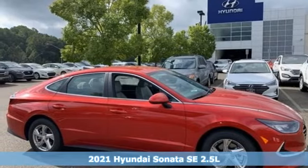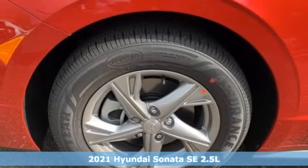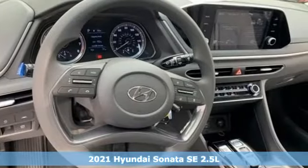Here's a new 2021 Hyundai Sonata. Challenging convention to find a better way — it's the Hyundai way. Plus, it offers an exciting list of features.